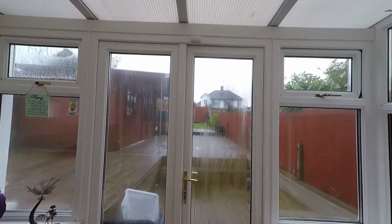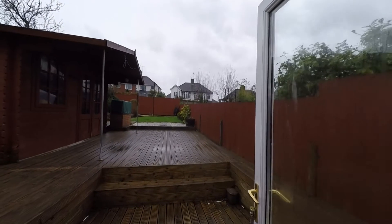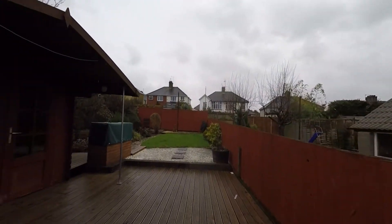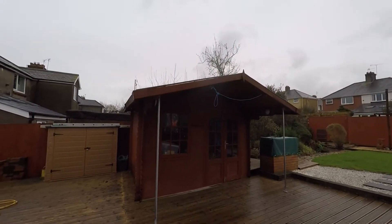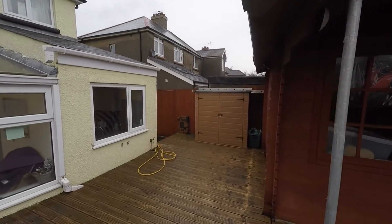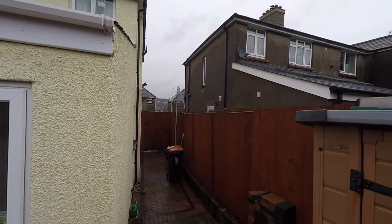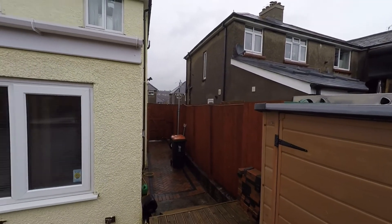From here we can step out to the enclosed garden at the rear — double doors open out and we first step into the small decked area, then there's a step up to a larger decked seating area. We do have a fantastic great sized timber summer house here, plus further decked area to the side of the property where we can pick up the access from the front, ideal for children's bikes and garden furniture.